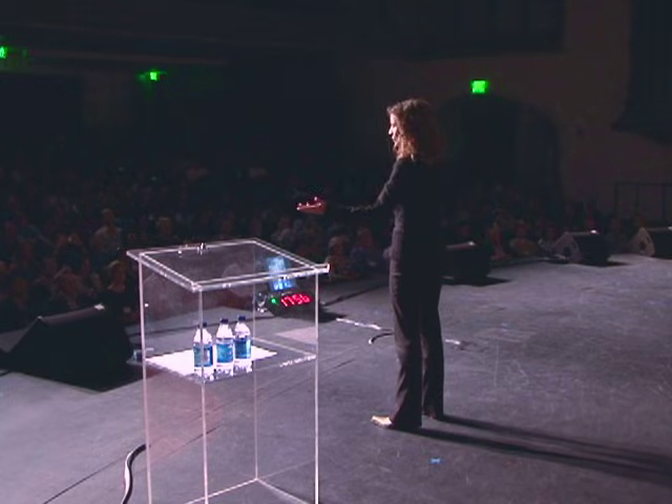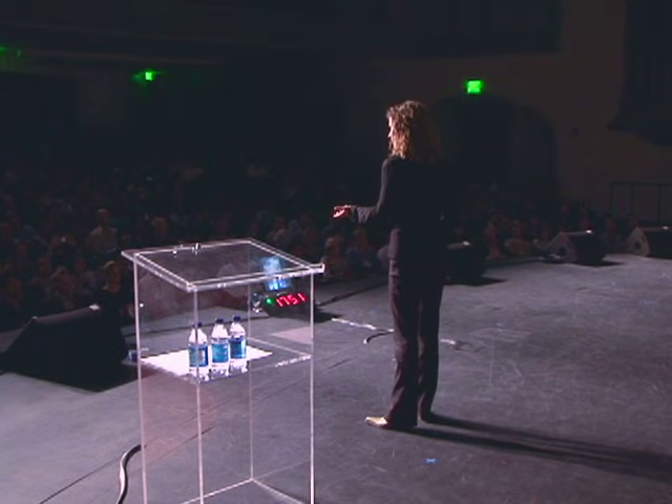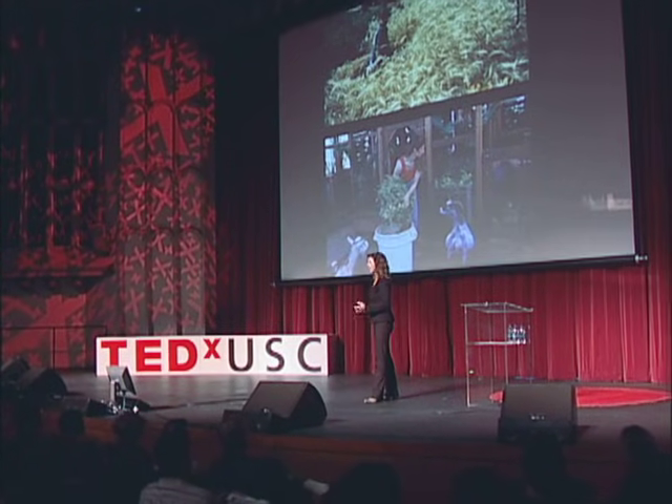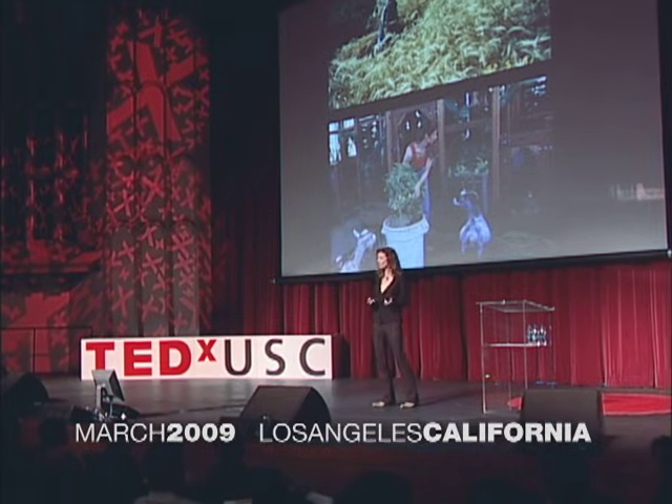I have had the distinct pleasure of living inside two biospheres. Of course, we all here in this room live in Biosphere 1. I also lived in Biosphere 2. The wonderful thing about that is that I get to compare biospheres, and hopefully from that I get to learn something.